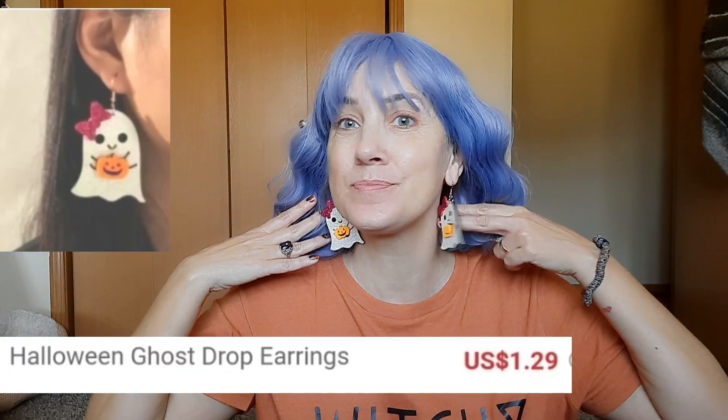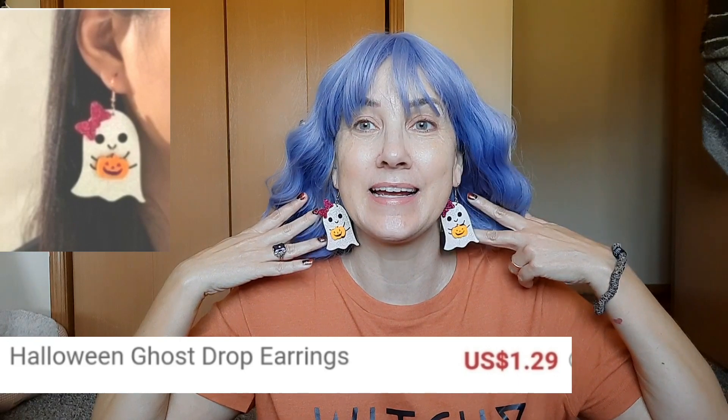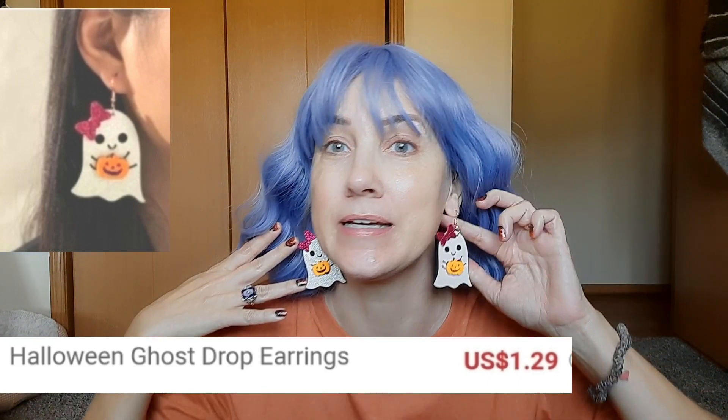The next thing are these great earrings. I think they are really really cute.